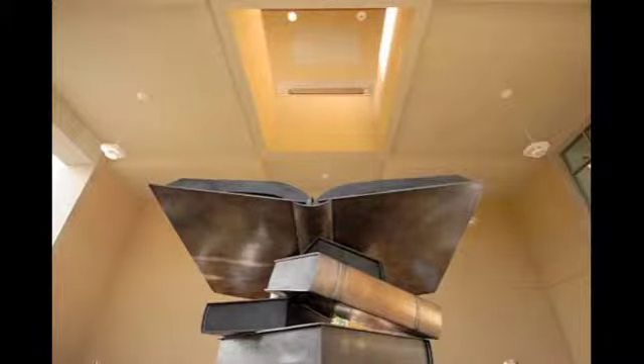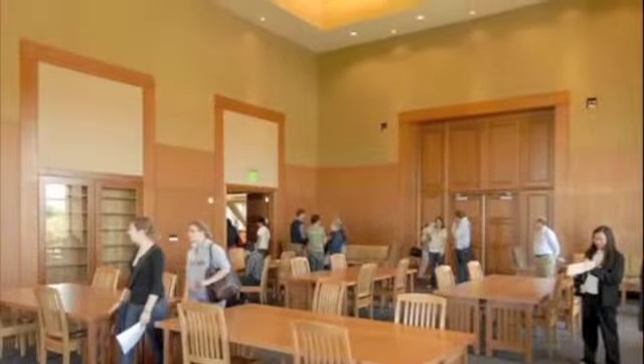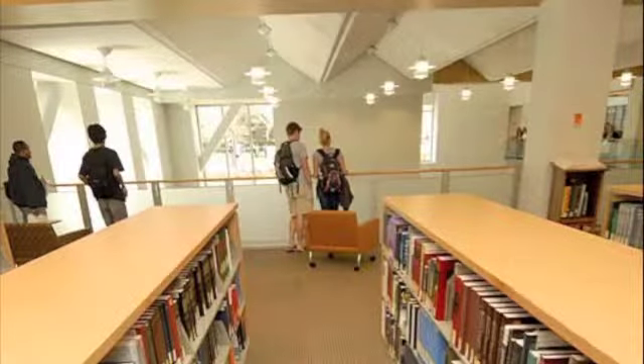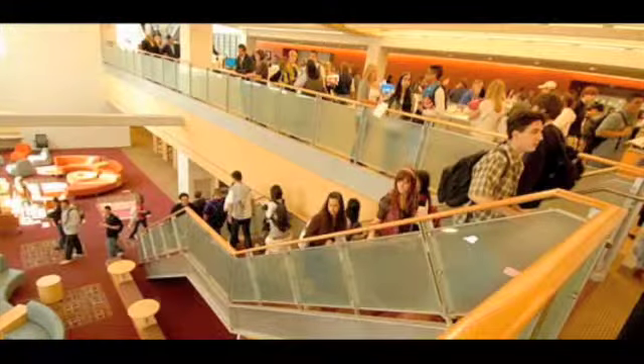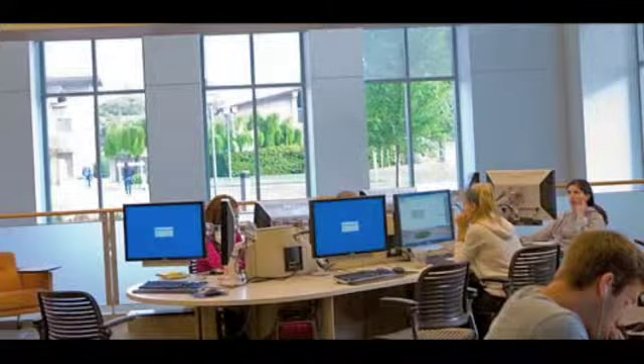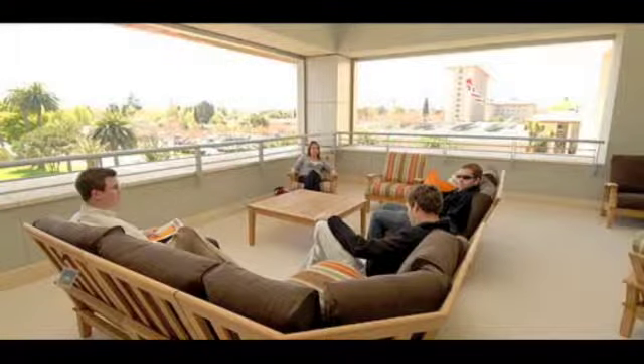When you first walk in the front doors, the design is breathtaking. Huge rooms with tall ceilings, natural light flooding in all the windows — it's very beautiful and light and open. You get this immediate uplifting sense of possibility, which is very refreshing on days when you have a lot of homework to accomplish. I think it's the perfect place to go when you need to get work done.